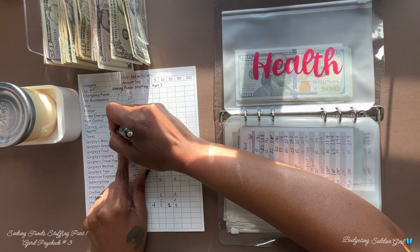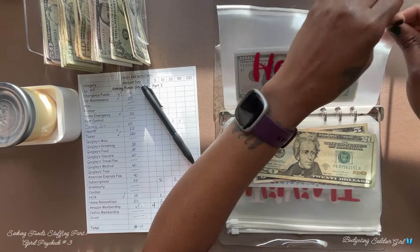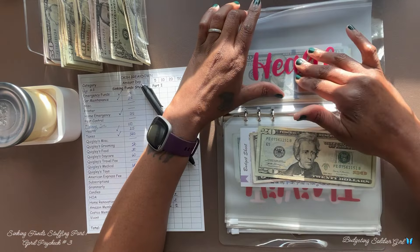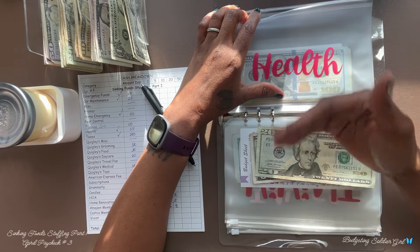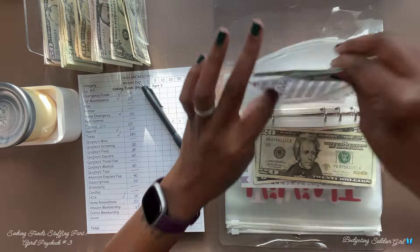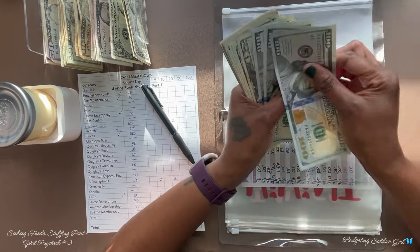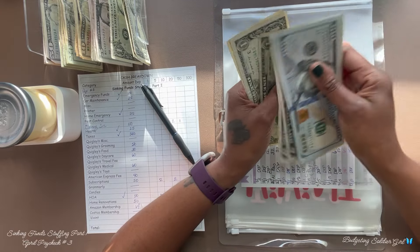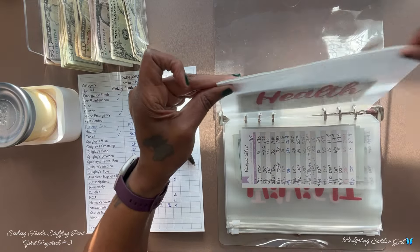Health will receive $25 and the goal is $500. My husband and I do have VA benefits, so this money is just in case we want to purchase some over-the-counter medication — if we get a cold or something, we just have the cash on hand. After counting, we have $433 and we're almost at our goal.